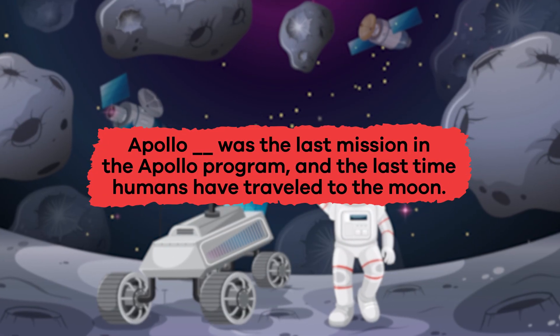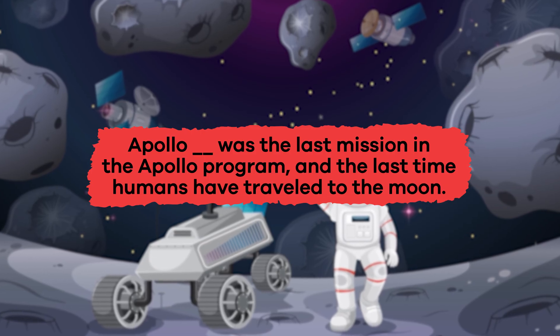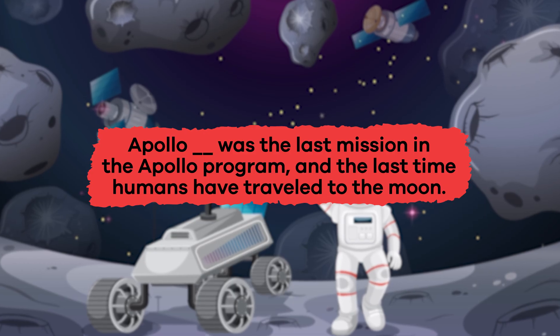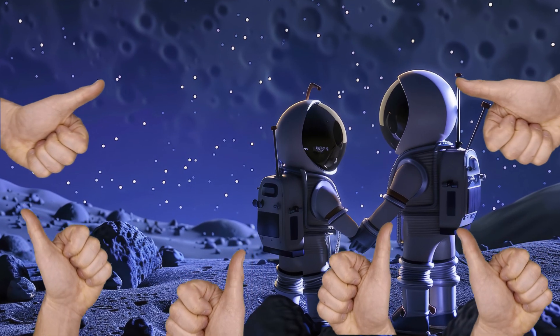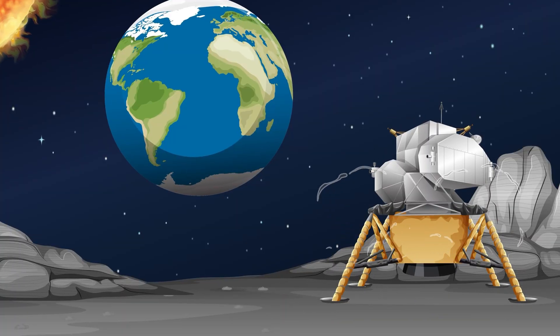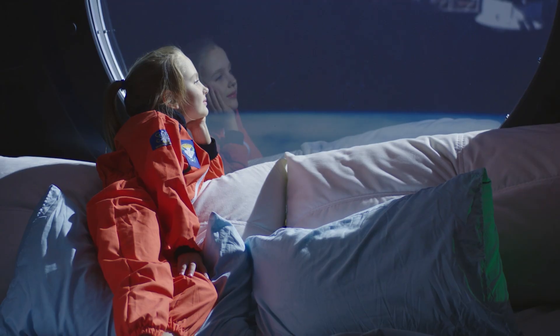Fill in the blank: Apollo blank was the last mission in the Apollo program and the last time humans have traveled to the moon. The legacy of the Apollo program lives on today, inspiring the next generation of space exploration.